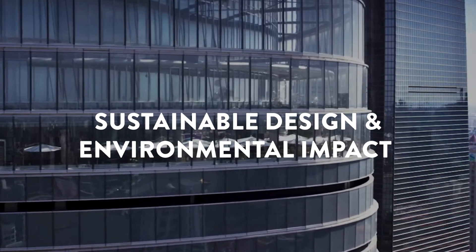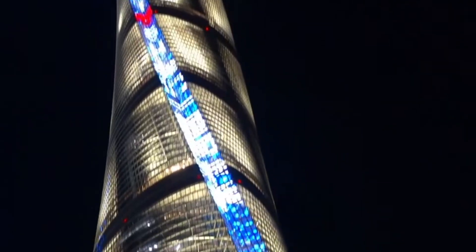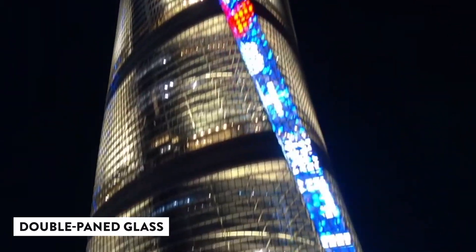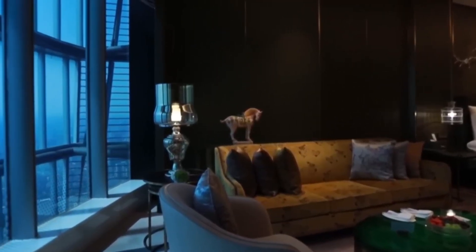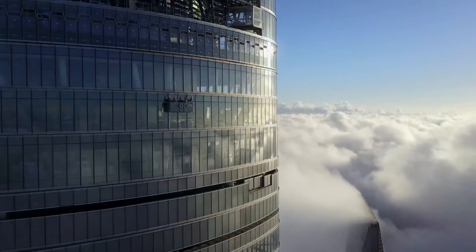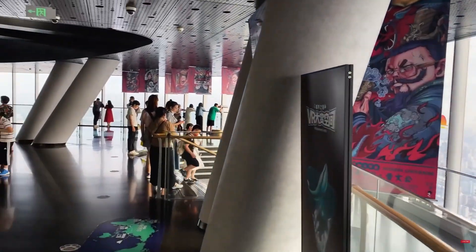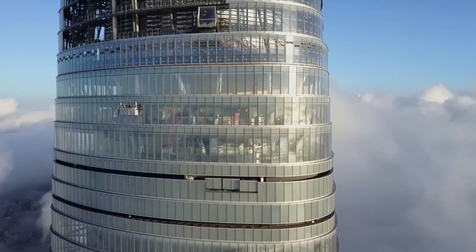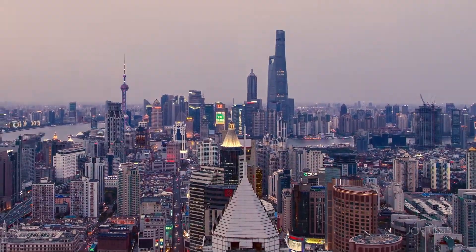Sustainable design and environmental impact. One of the cool things about the Shanghai Tower is its double-paned glass facade — it's like having a built-in thermos for a skyscraper. Those two layers of glass act as insulation, keeping the building cozy in winter and cool in summer, which means less need for heating and air conditioning and major energy savings.